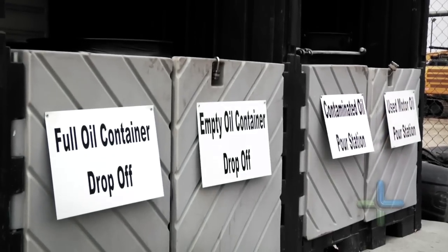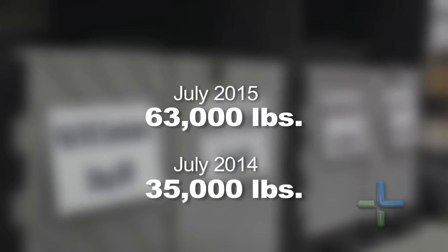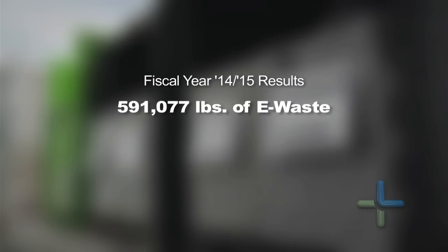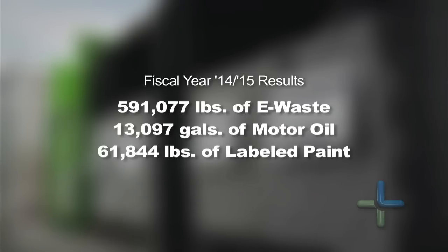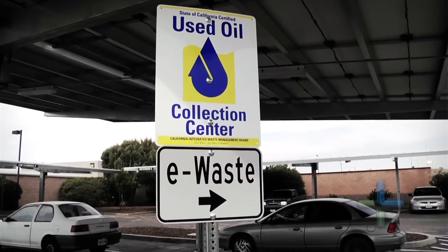This past July we collected over 63,000 pounds of e-waste, and last July we collected 35,000 pounds of e-waste, so this is about double last year's collection. In the past year we collected over 591,000 pounds of e-waste, over 13,000 gallons of used motor oil, and over 61,000 pounds of latex paint at the center.